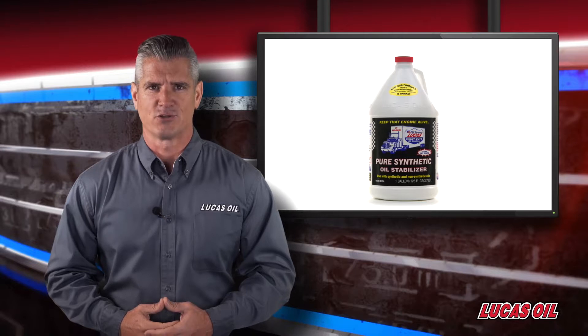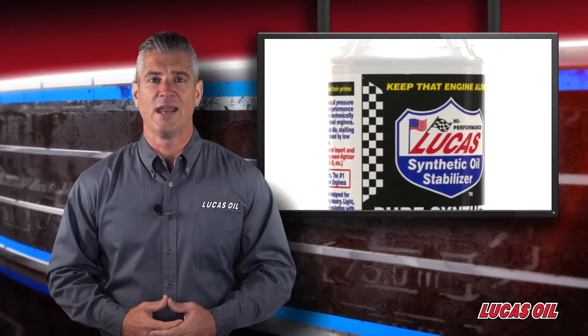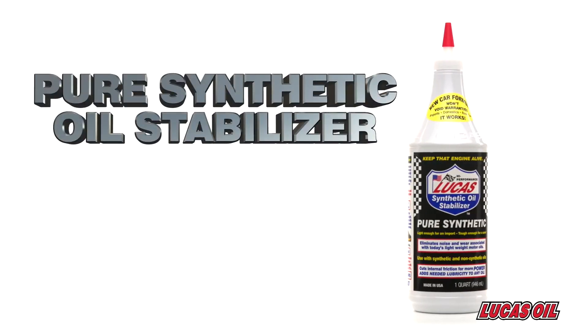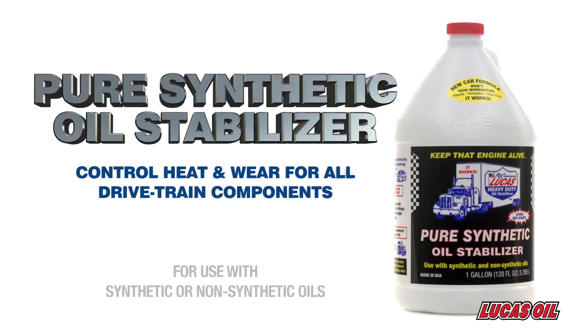Lucas Pure Synthetic Oil Stabilizer is perfect for use in any new equipment that requires a synthetic lubricant and enhanced performance from an oil additive. Light enough for an import, tough enough for a semi, this product controls heat and wear in any engine and all drivetrain components.